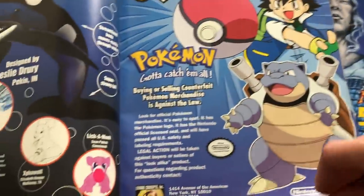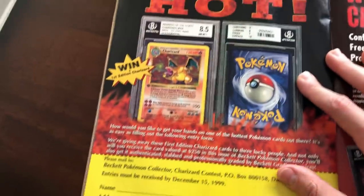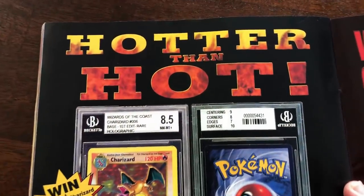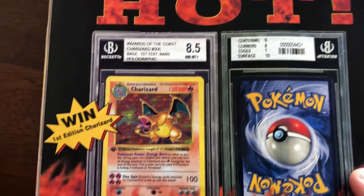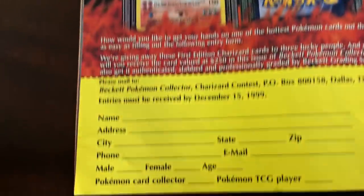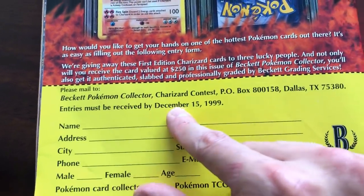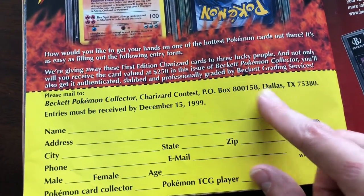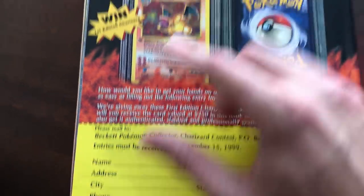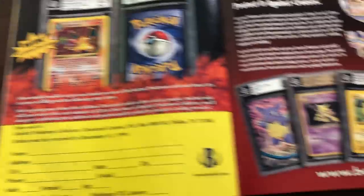There are also prices in this magazine. I just want to know how to win a first edition — is this it? 'Hotter Than Hot. Wizards of the Coast. 8.5 Near Mint First Edition Charizard.' We're late! Entries must be received by December 15th, 1999. Would you think that would be a hilarious video if I just went over to Beckett and see if I can claim this? Let me know in the comments if you want me to do that.